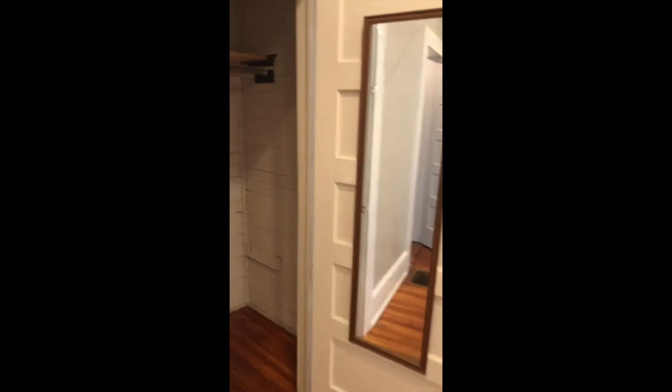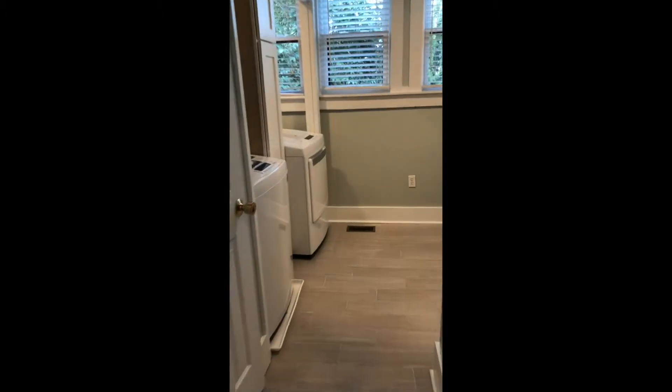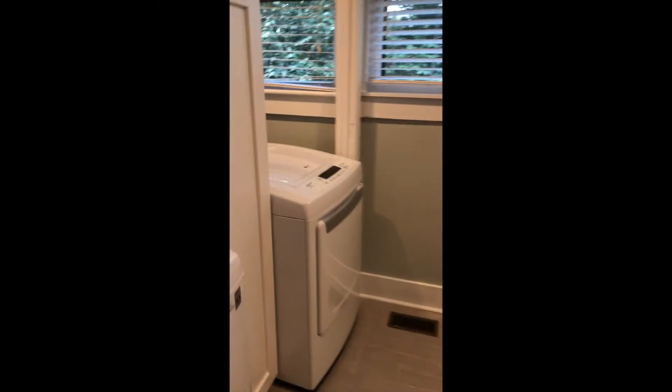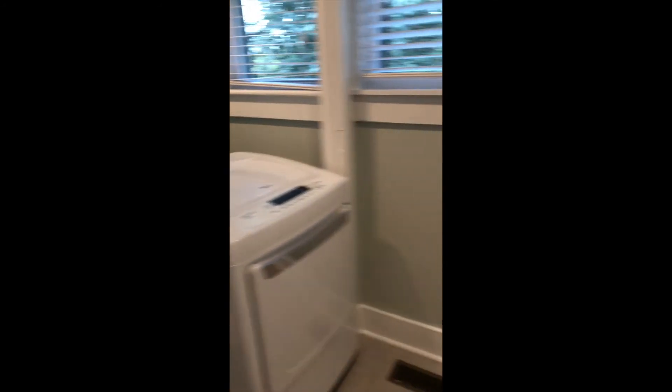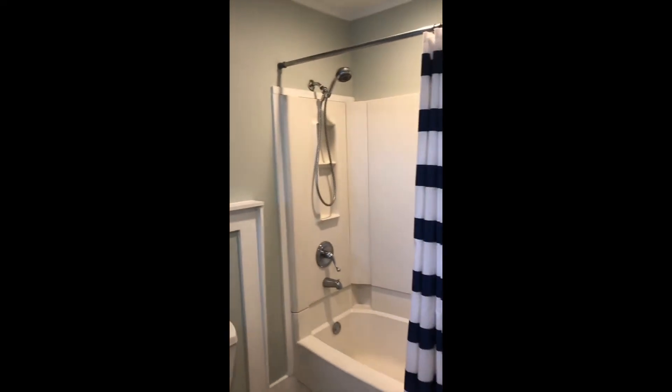Coming to what's considered your master suite — you've got a little bit of a walk-in closet, a nice linen closet, and your ensuite bathroom. Laundry is here as well, along with your shower tub combo.